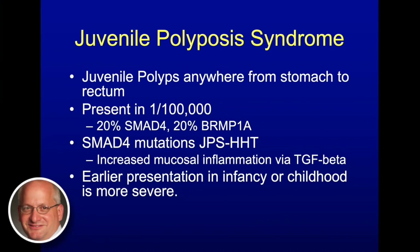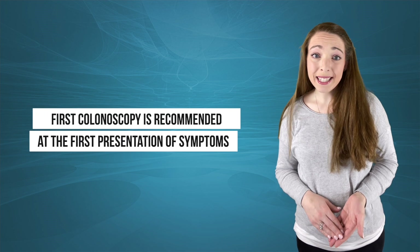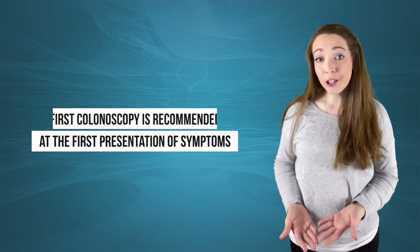With JPS, if you have an earlier presentation in infancy or childhood, it's more severe, meaning your polyp burden is higher. You're more likely to have problems with anemia because of the number and size of the polyps that develop. Officially, screening starts at 15 years old, but the first colonoscopy is recommended at the first presentation of symptoms.